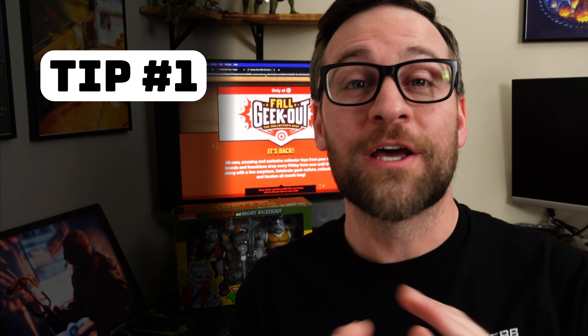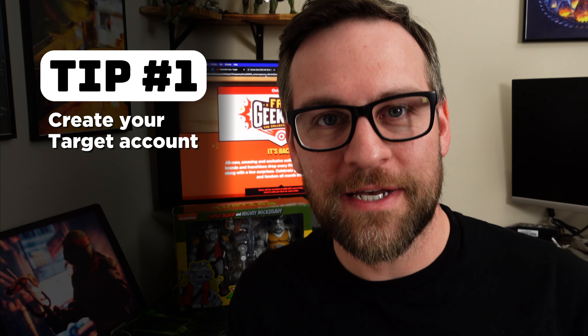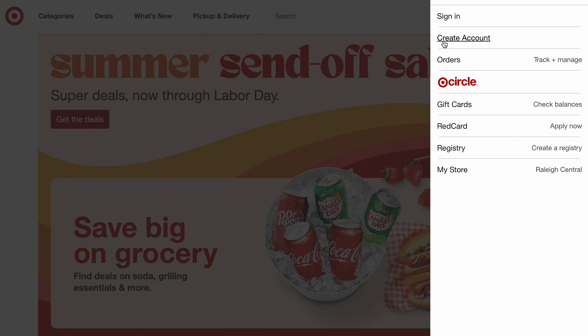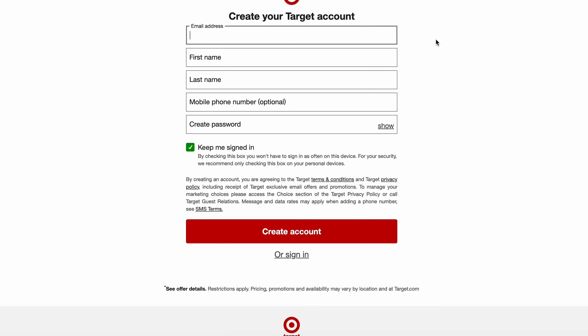These tips may be exactly what you need to have a happy Friday. Number one: create your Target website account ahead of time. Do that now while you're watching this video — don't wait. Create your account and add your payment options: credit cards, red card, but ideally PayPal is what you're going to want to check out with.